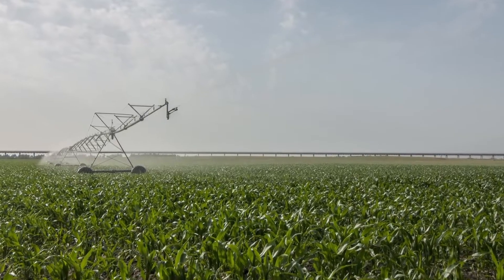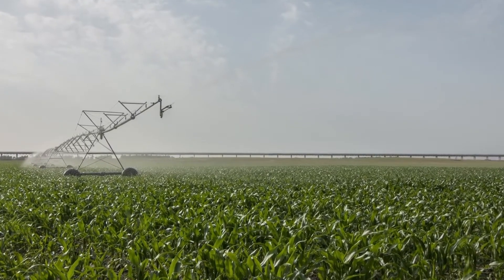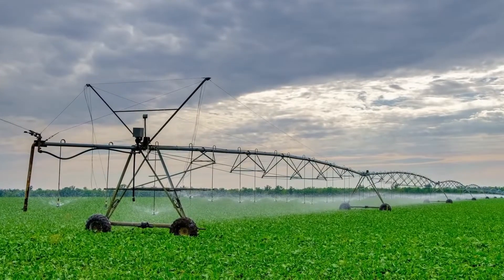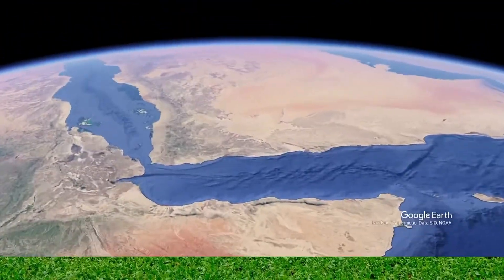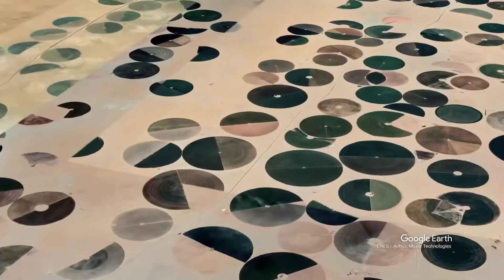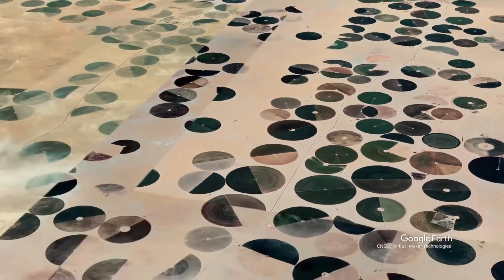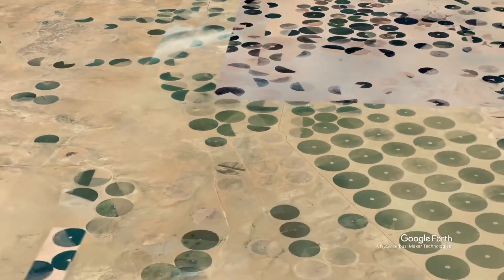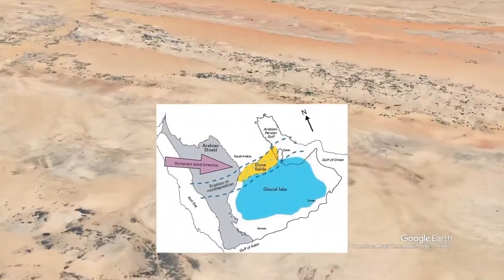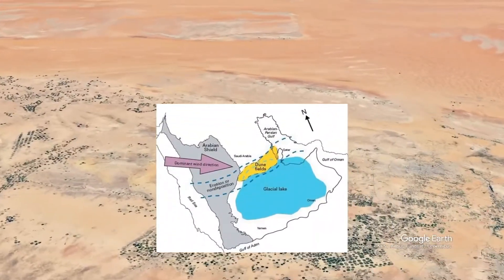In Saudi Arabia, center pivot irrigation is being used at many projects on land that is arid and hyperarid in nature. The non-renewable fossil water, which lies at a depth of one kilometer, is mined and pumped to irrigate the fields using the center pivot irrigation system. Such irrigation systems are used for a variety of crops such as wheat and alfalfa.